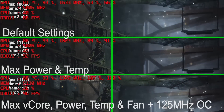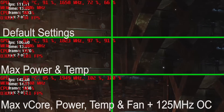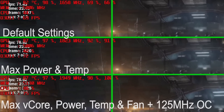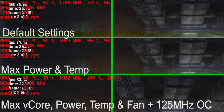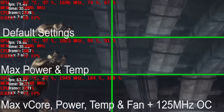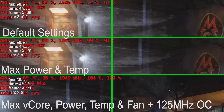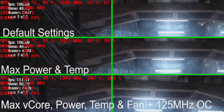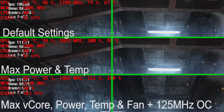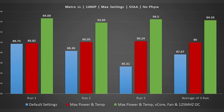Moving over to Metro Last Light, much like Heaven, we cranked everything to the highest settings at 1080p with SSAA enabled, which is very punishing to the graphics card. We allowed the GPU to run free loops so that temperatures would climb up. We have three profiles: default settings, max power and temperature, and finally maximum V-core power with temperature and fan all at their limits plus 125 MHz applied to both core and memory. As the Metro Last Light benchmark progresses, you'll see almost 150 MHz separate the default settings compared to max power and temperature throughout the testing, becoming even more pronounced towards the end. Maxing V-core, power, temperature, and fan plus the overclock gives the best results — over 120 MHz above max power and temperature alone.